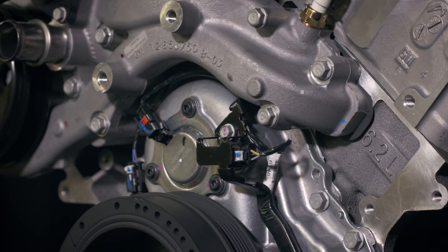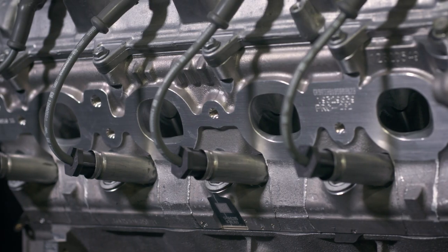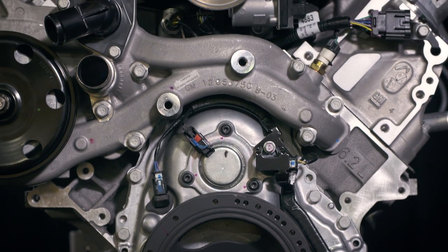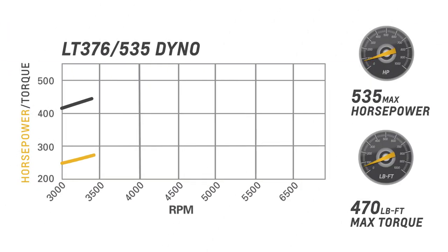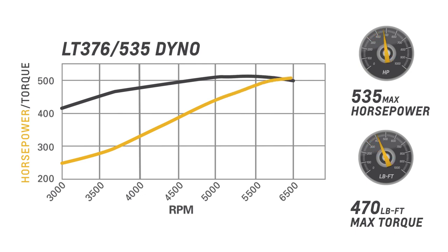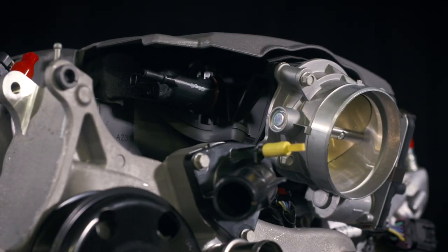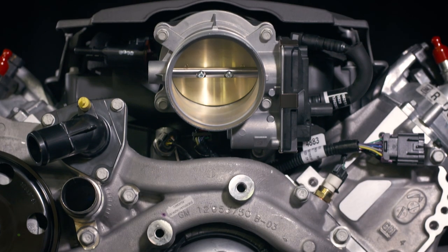It builds on the technologies and capability of the LT1 6.2 liter offered in the Corvette Stingray and Camaro SS, extending them with CNC ported heads and our high-lift LT1 Hot Cam to deliver 535 naturally aspirated horsepower. It also employs the production direct injection fuel system, which enables more precise fuel delivery that supports a high 11.5 to 1 compression ratio, which translates into big power.